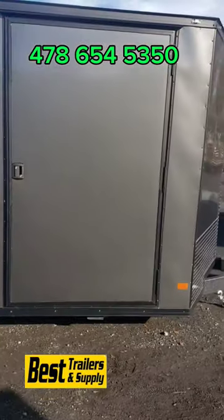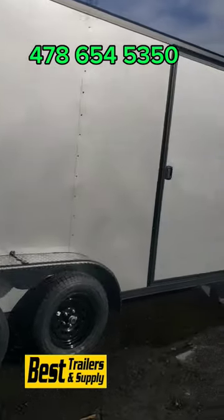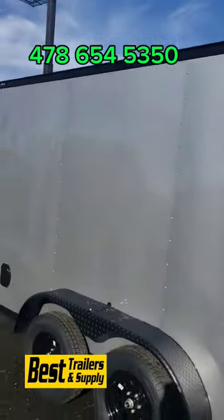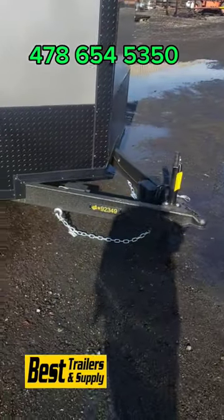On the 7-wide covered wagon trailers you get the 48-inch side door — that's a standard option. Semi-screwless exterior, drip edges around the exterior. Black trim, black fenders, black wheels. Bed liner coating on the frame.